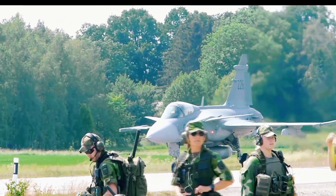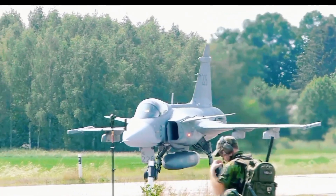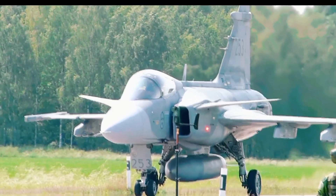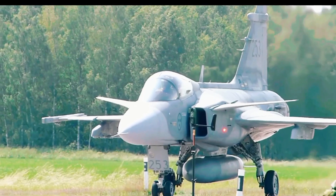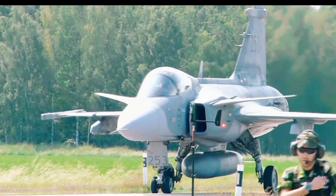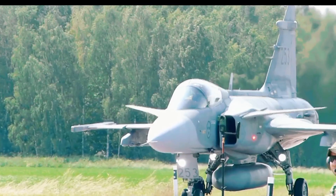Let's put the Gripen E in the ring with some of the other heavyweights. First, let's look at the American F-35 Lightning II — the king of stealth, but it comes with a gigantic price tag. Next up, the French Dassault Rafale: a beautiful, powerful twin-engine fighter known for its power and ability to carry a heavy load. Think of it like a boxing match — the Rafale is the heavyweight brawler with a knockout punch, while the Gripen E is the nimble middleweight, faster on its feet and harder to hit. Then there's the Eurofighter Typhoon, whose raw performance is just breathtaking. The Gripen E, however, is the smart choice — it offers a massive chunk of the capability of the big boys, but for a fraction of the cost.